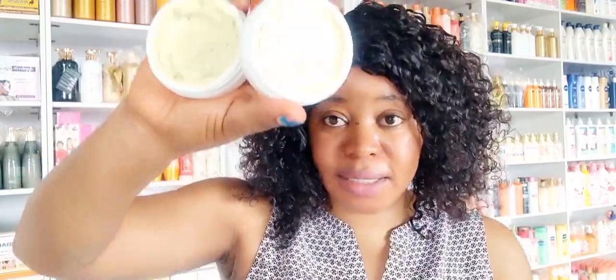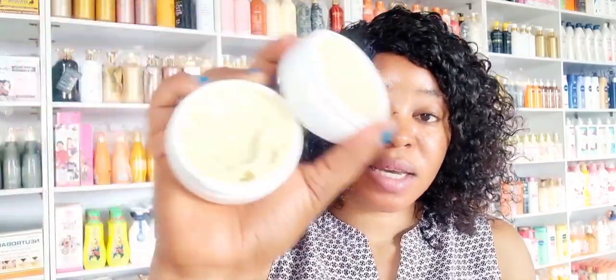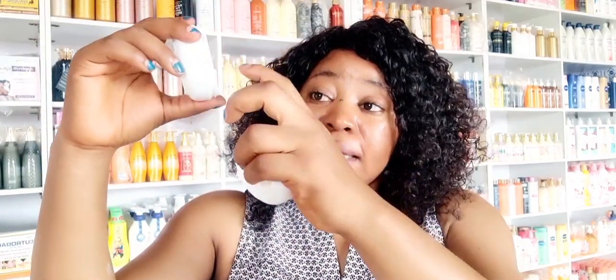Now let me open the papaya variant so you know what it looks like when you go to buy it. This is the one that contains papaya and aloe vera gel — this is how it looks like. Opening it, you'll see that this one is plain inside — it doesn't have any bits or color inside, unlike the other variant. So if you're having dark spots, hyperpigmentation, ringworm, or white patches on your face, you can get this face cream and use it at night. It has no SPF.